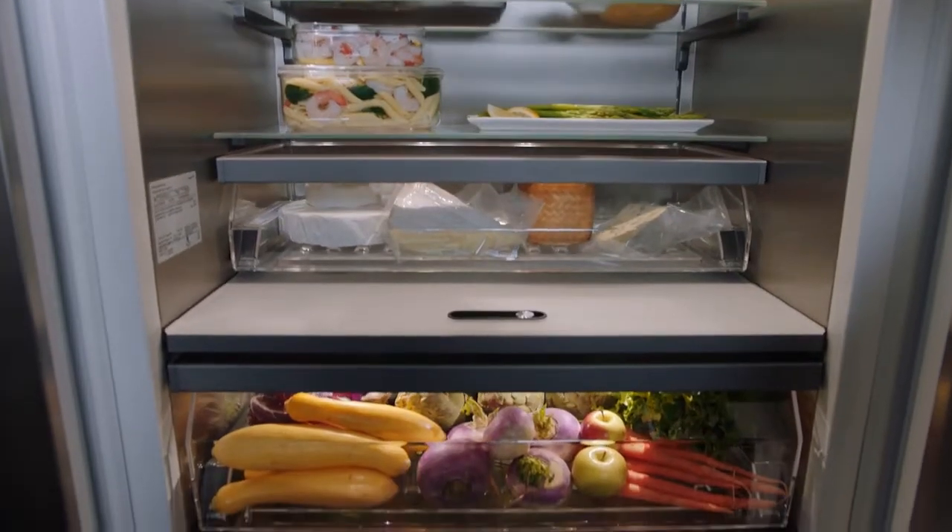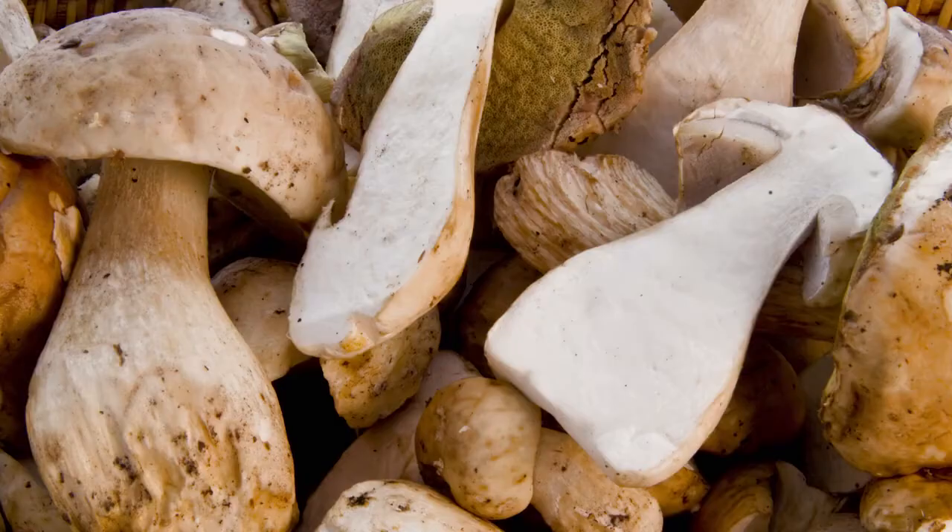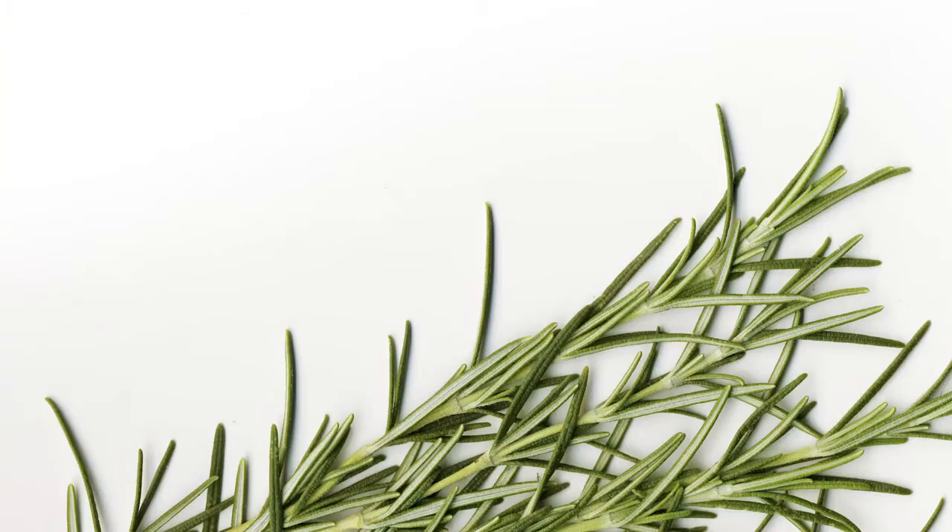Your vegetable drawer is ideal for fruits and vegetables. Adjust the container's climate with a humidity controller. Its special seal allows fresh food and vegetables to be stored up to twice as long as with conventional storage.